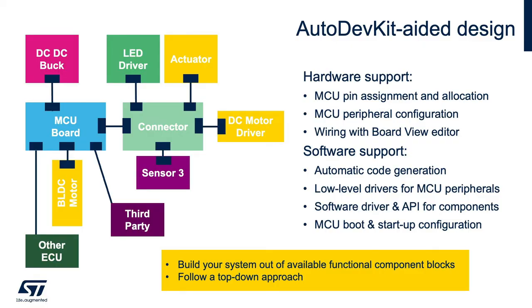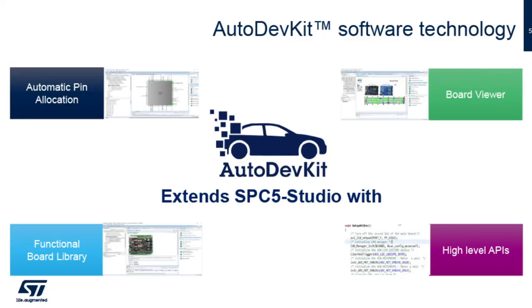How can we make it even easier for you to adopt this AutoDevKit into your application? We created five short five-minute tutorials on YouTube that make it easy to explain how to get yourself up and running — from how to install, to adding a component, to the pin map editor, all the way to board view.